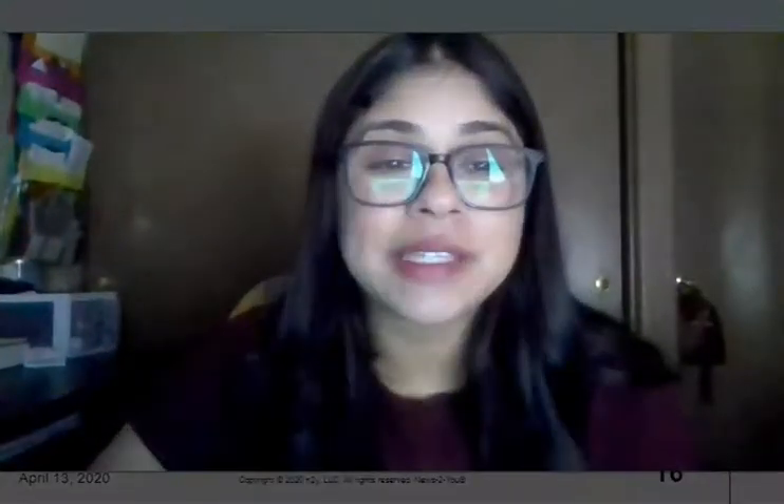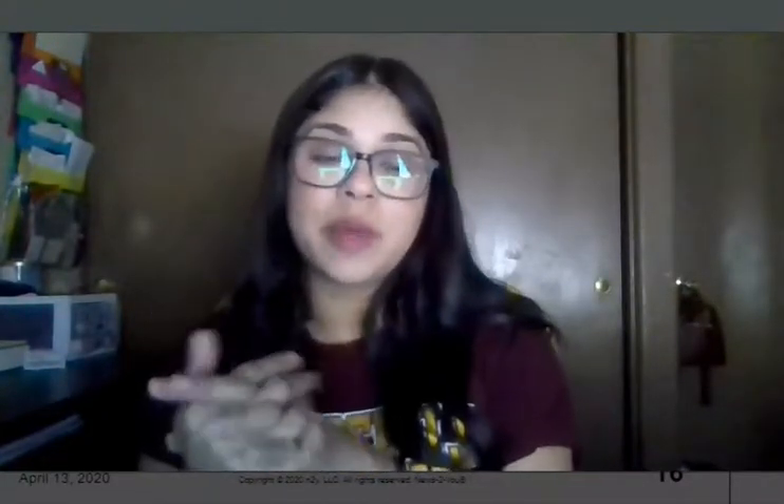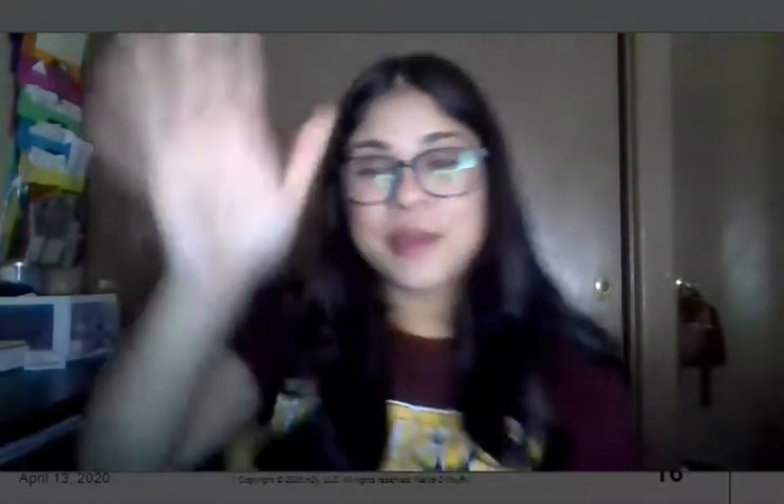Thank you guys so much for reading the earth book with me. I will share with your parents a link that you can watch after you are done reading the book — just a little bit of fun, education on Earth Day. Thank you guys so much and please contact me with any questions. Bye!